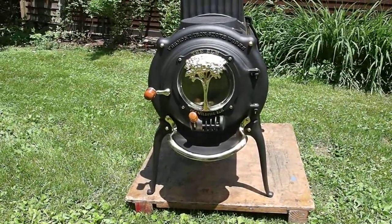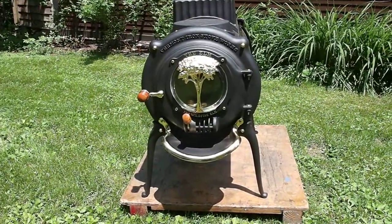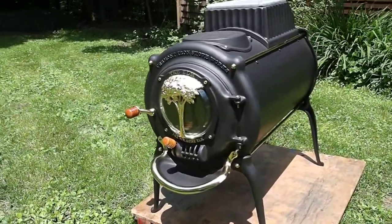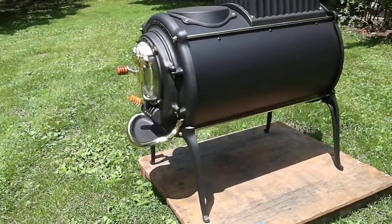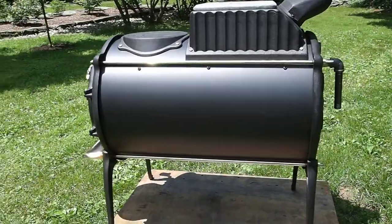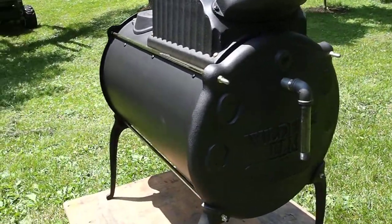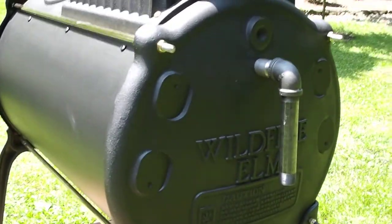Good morning. This is a very special stove, filmed on June 16th, 2011. This stove belongs to a man from northern Saskatchewan, and he asked that I take a video to show people just how beautiful this stove is. It's a 30-inch Wildfire, which means the steel barrel is 30 inches long. You can see it says Wildfire Elm on the back casting of the stove.